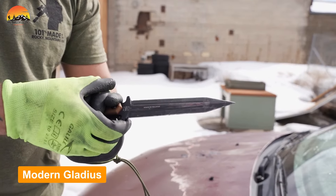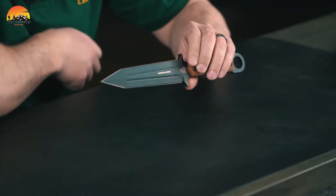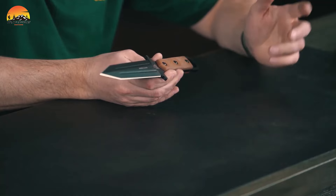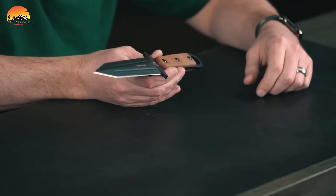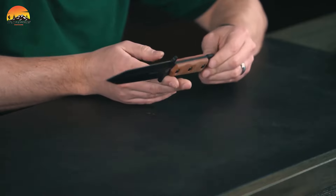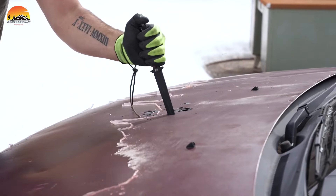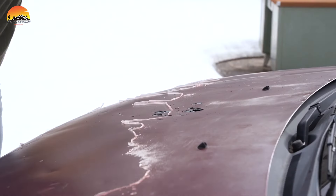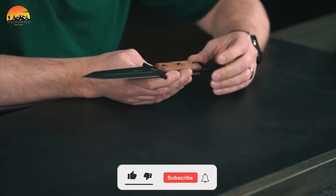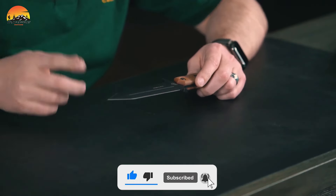Presenting the Modern Gladius, a contemporary interpretation of the iconic short sword that's perfectly suited for today's users. This modern iteration pays subtle homage to its historic counterpart, featuring a blade shape reminiscent of the ancient weapon but in a more compact, knife-sized form. The blade showcases a gradual taper along the main edges leading to the tip, with diagonal fullers on both blade flats. Protected by a durable powder coat, the 1095 carbon steel blade remains rust-free and maintains its integrity.